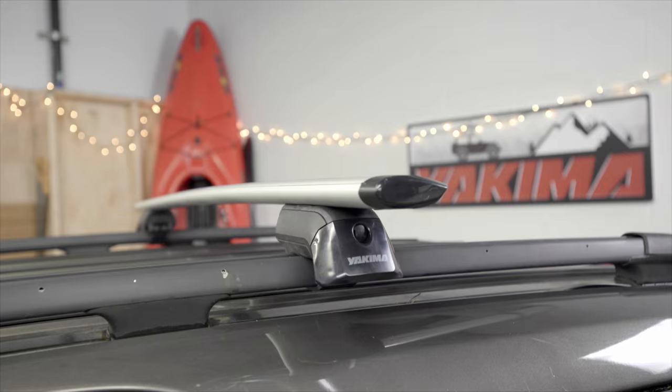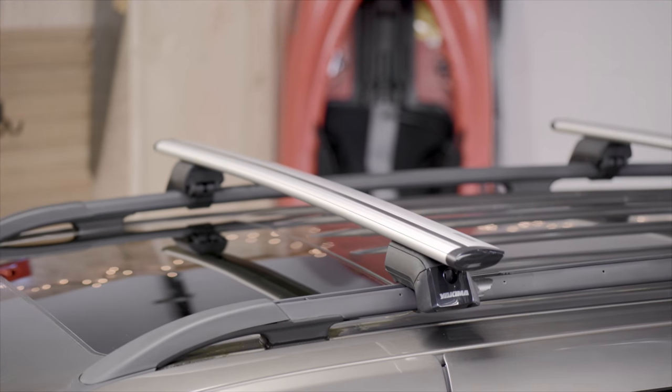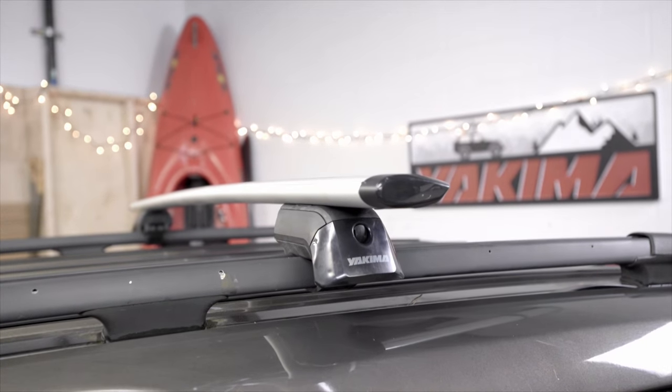This is the Jetstream. Exceptionally lightweight, aerodynamic, and quiet on the move, it's Yakima's most advanced crossbar ever. The heart of your rooftop's streamlined system.